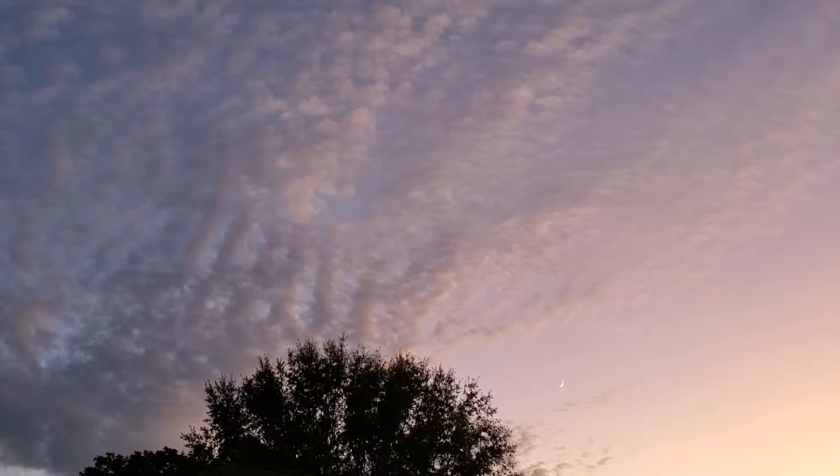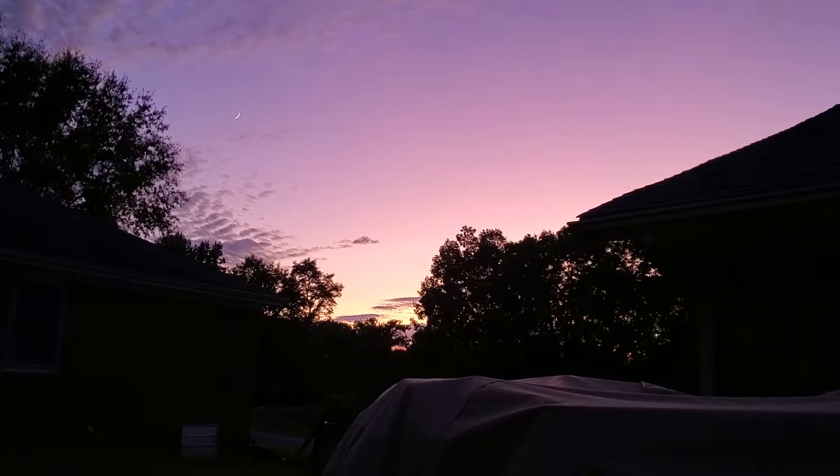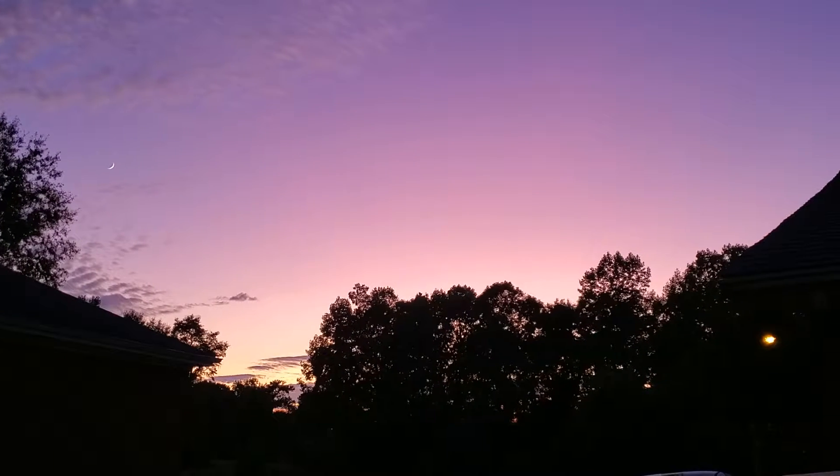Little sliver of moon over yonder. Beautiful sunset tonight — that is a gorgeous sunset, isn't it.